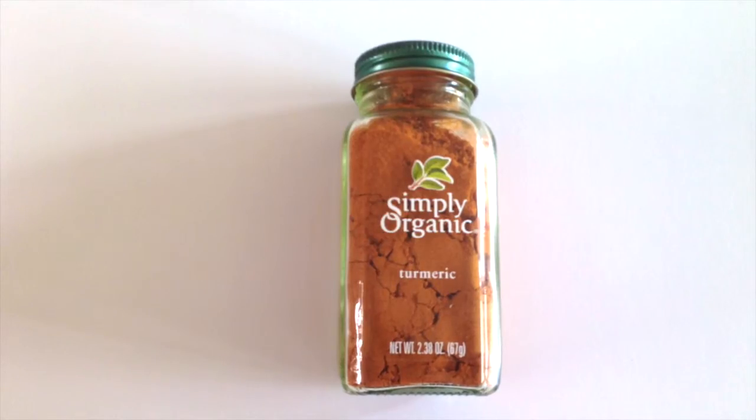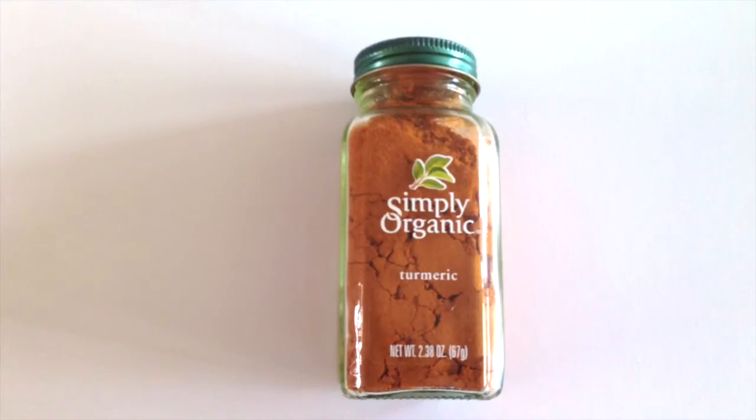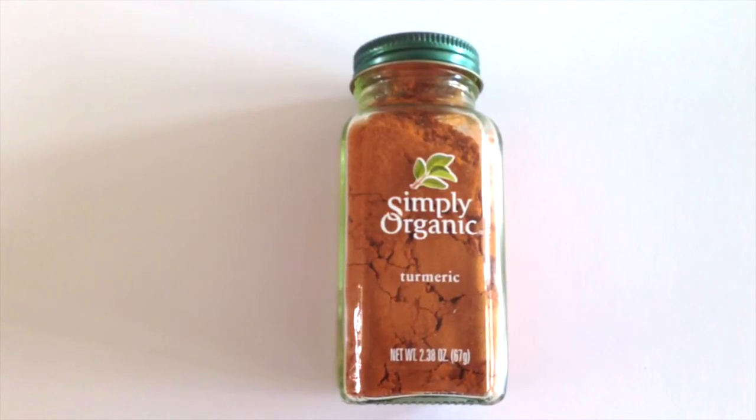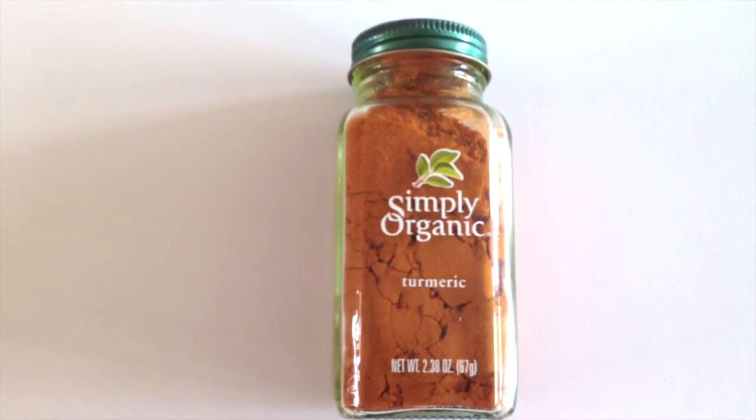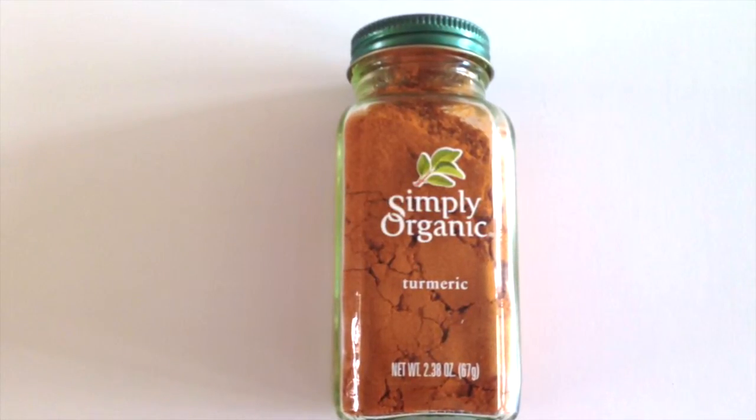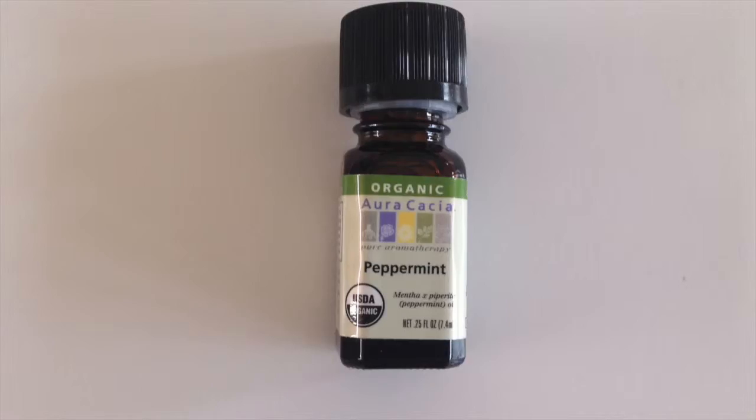Turmeric has amazing anti-inflammatory properties. Chronic inflammation can contribute to disease. You can put turmeric in smoothies or cook with it. Turmeric also comes in root form and you can find it at Whole Foods or ethnic grocery stores.